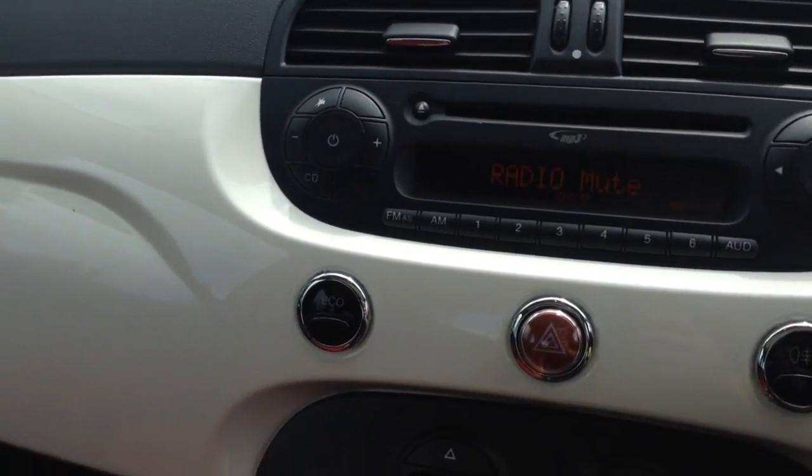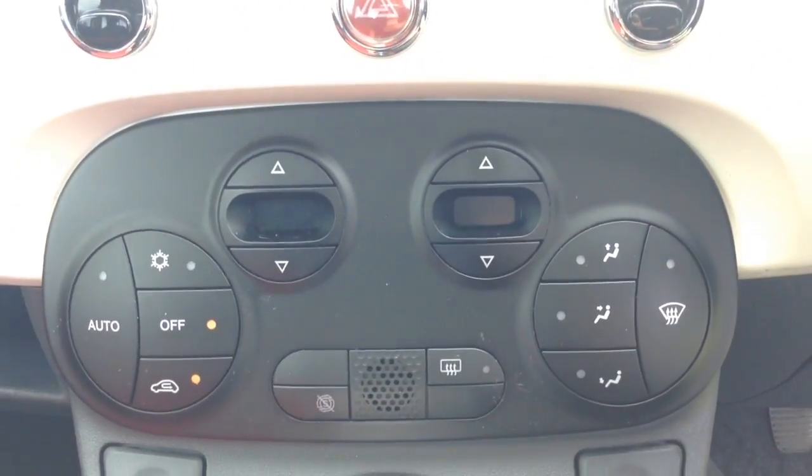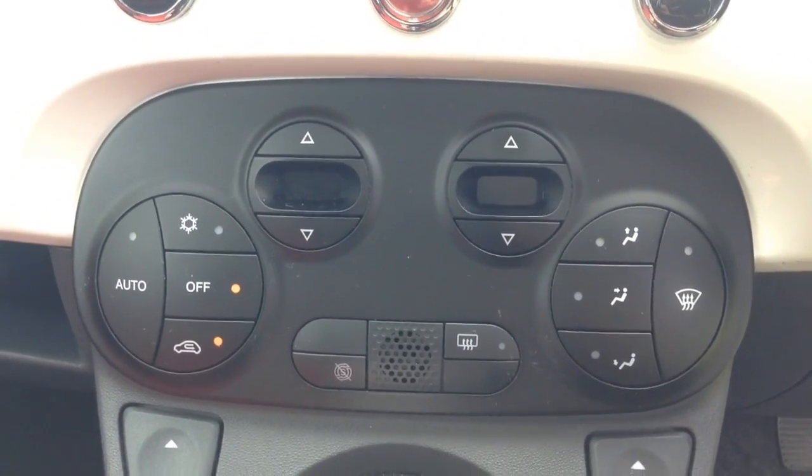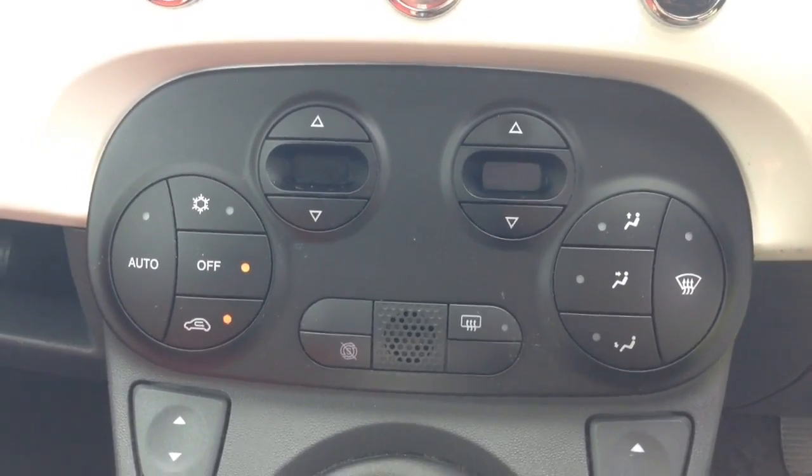You then have your eco button for better fuel economy, and moving down, your air climate controls as well as auto stop-start technology. This allows the engine to switch off at idle — for example at lights — and then re-engages once the clutch is depressed.